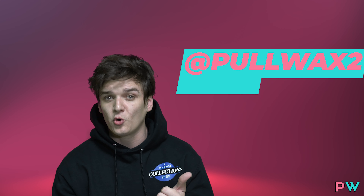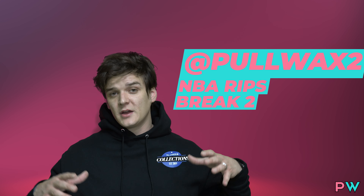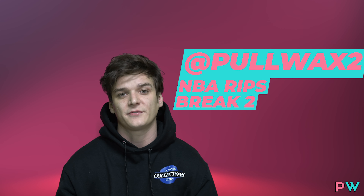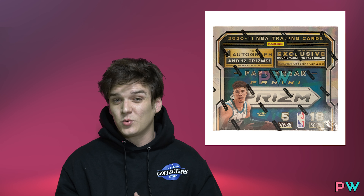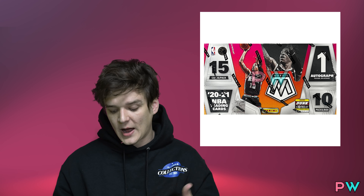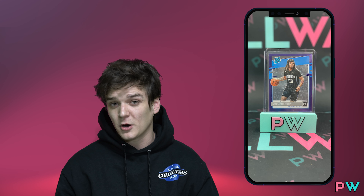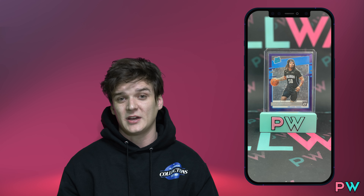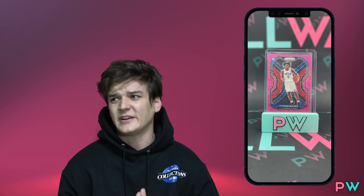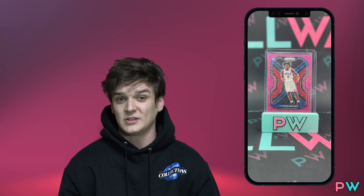For break two over on Pull Wax 2, E-Man and Justin got really spicy. They had a whole inner case of Contenders Optic — a master case has two inners with 10 boxes each, so a full 10 boxes of 2020 Contenders Optic. They also had 2020-21 Prism Fast Break, Mosaic Fast Break, Mosaic Hobby, Optic Fast Break, and Optic FOTL. This is where they started to heat up. They hit a Cole Anthony Purple Stars numbered to 13 out of the Optic FOTL — really tough to hit those on FOTL boxes since you only get one per box. They also pulled a Tyrese Maxey Pink Disco Prism numbered to 20 — a really big hit, especially for grading. You don't see those pinks very often.